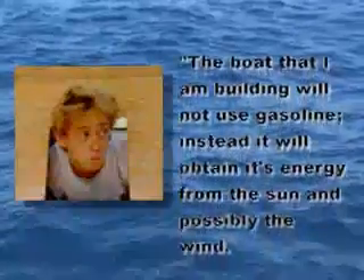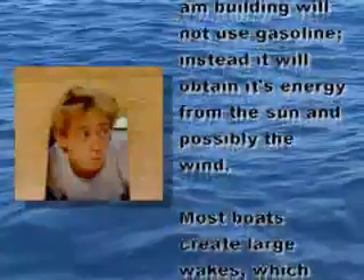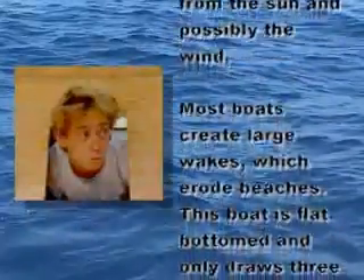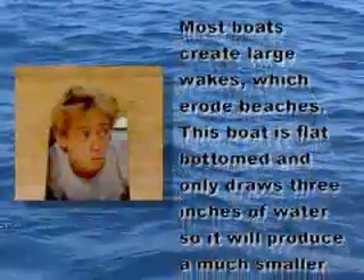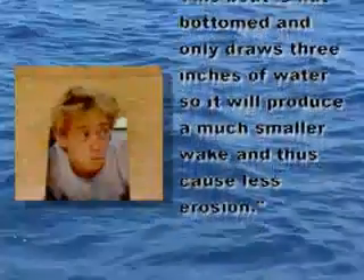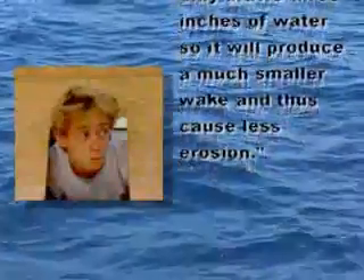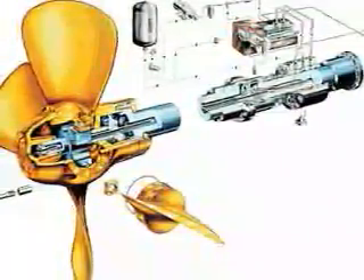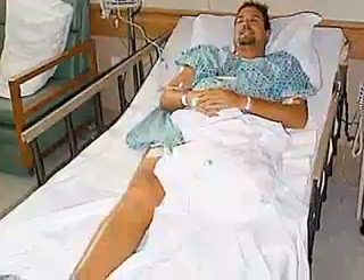On his website he tells us: 'The boat that I am building will not use gasoline. Instead, it will obtain its energy from the sun and possibly the wind.' He says that most boats create large wakes which erode beaches, but his boat is flat-bottomed and only draws three inches of water, so it will produce a much smaller wake and thus cause far less erosion. B.J. also notes his boat will be powered by an electric jet drive system, so there will be no exposed propeller — which is important because an exposed propeller can harm people, aquatic vegetation, and animals such as manatees.